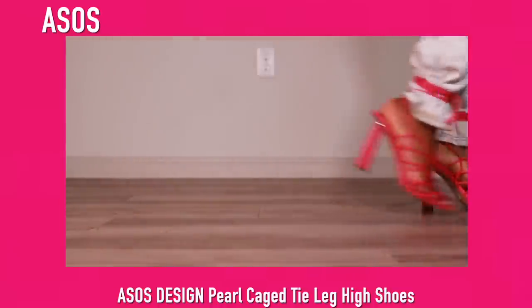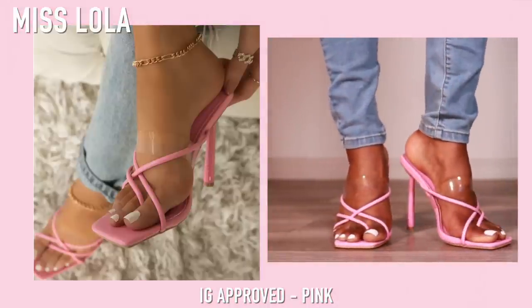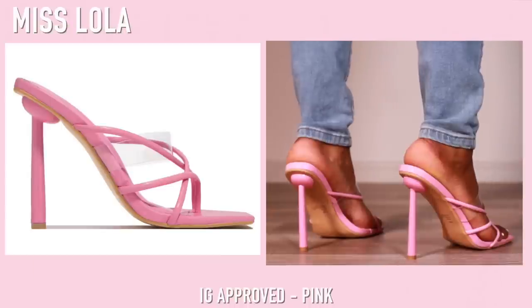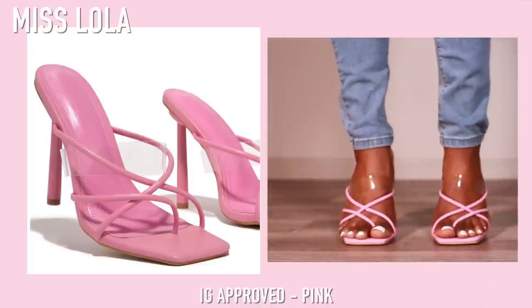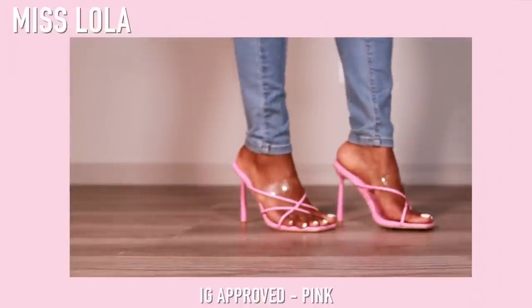Next up we have these pink mules — the same mules I showed you in white and in black, now in a really pretty baby pink. I just really love the pink on this shoe. When I like a pair of shoes I just go ahead and get them in every color. Mules are one of my favorite styles of heel because they're very comfortable and easy to slide on quickly.